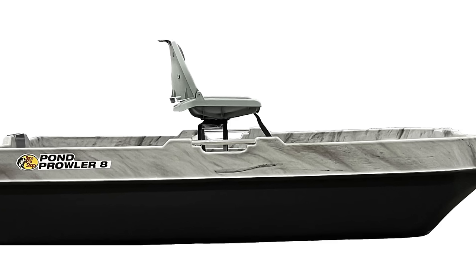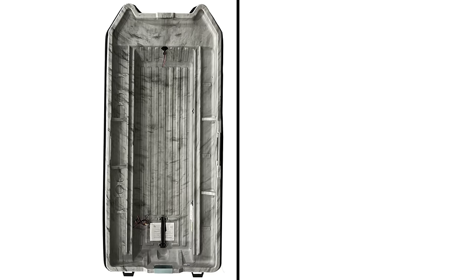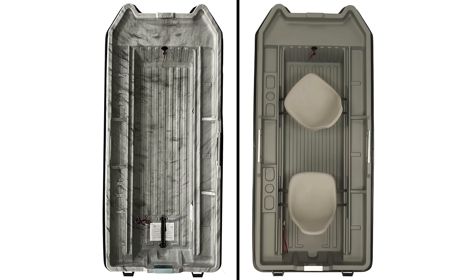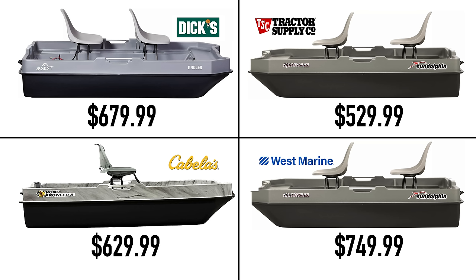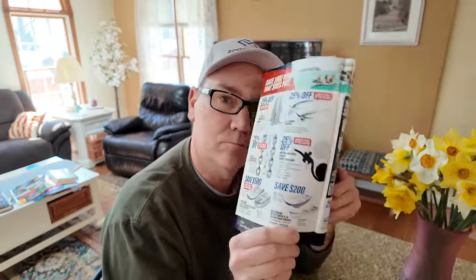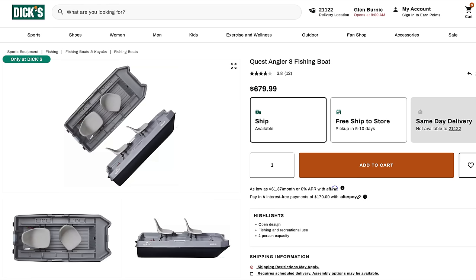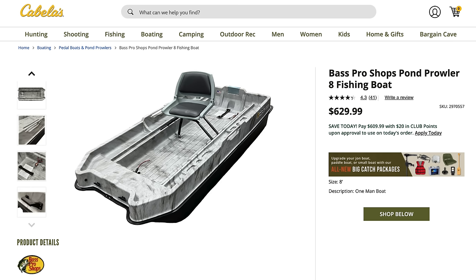The Cabela's version uses slightly different colored plastics and has a flip-down seat and a battery tie-down strap, but if you look at the aerial view, you'll see they share the same mold. The exact same boat can vary by over $200 — at $749.99, that is not the cheapest boat. My advice is to check sale flyers and local retailers to see exactly what they're charging, because prices can vary significantly.